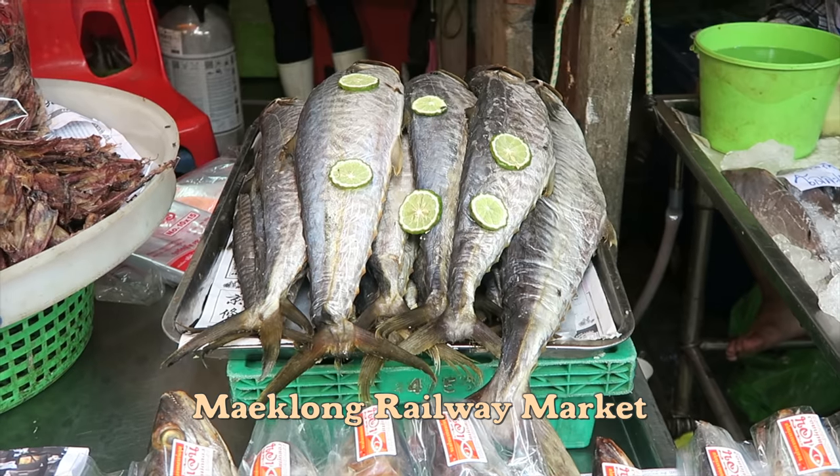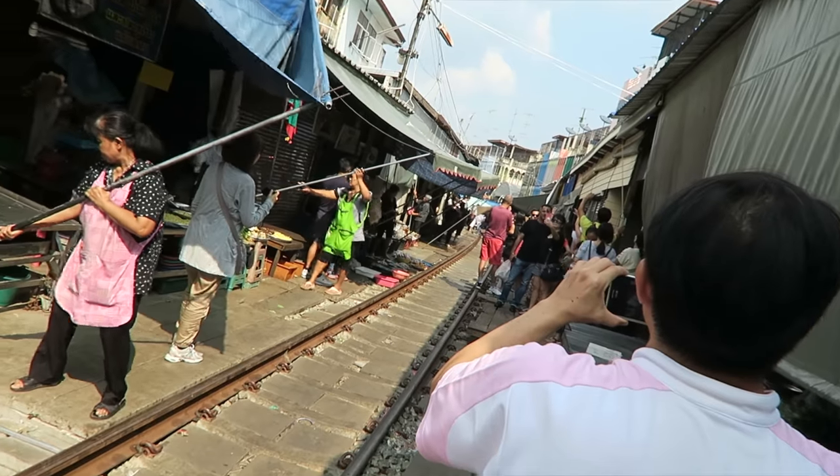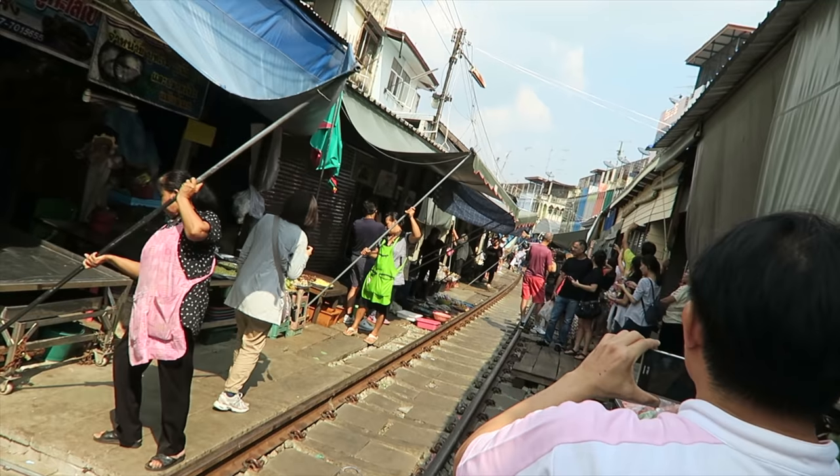I'm currently at the Meklong Market. This market is famous for the train that goes by right in the middle of all these vendors. Up to eight times a day, vendors make way for the train.